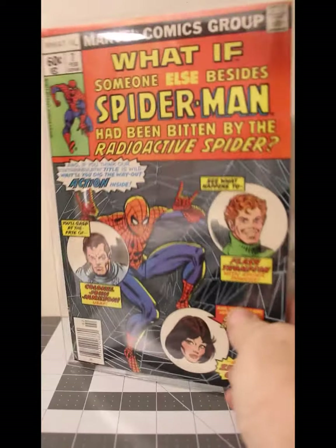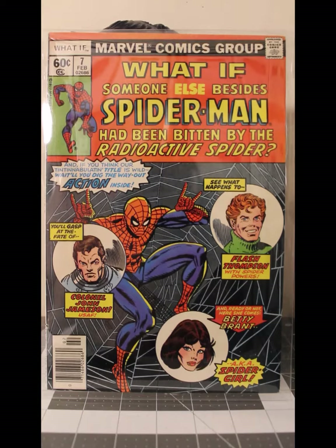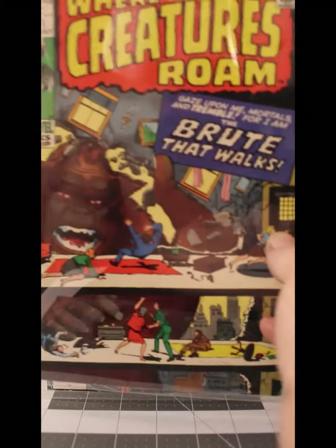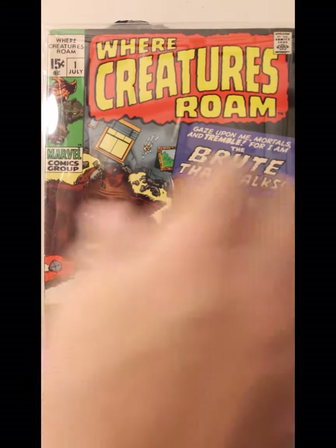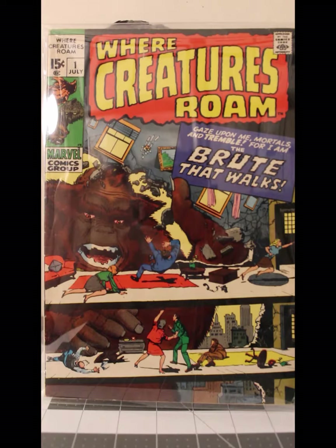What If number seven from February 1978 in Very Fine Minus. Where Creatures Roam number one from July of 1970 in Very Fine Minus — I really like the Marvel reprint books from the early '70s.